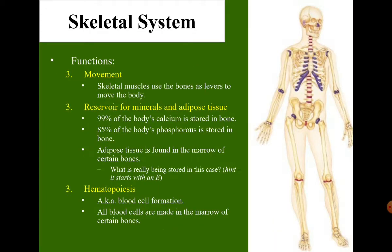Another function is movement — skeletal muscles use bones as levers to move the body. It also serves as a reservoir for minerals and adipose tissue. So, 99% of the body's calcium is stored in the bone, and 95% of the body's phosphorus is stored in the bone also. Adipose tissue is found in the marrow of certain bones — specifically, yellow bone marrow.